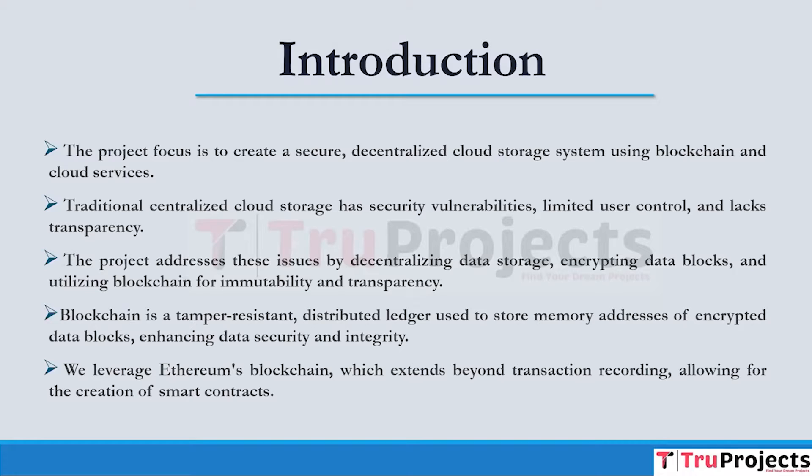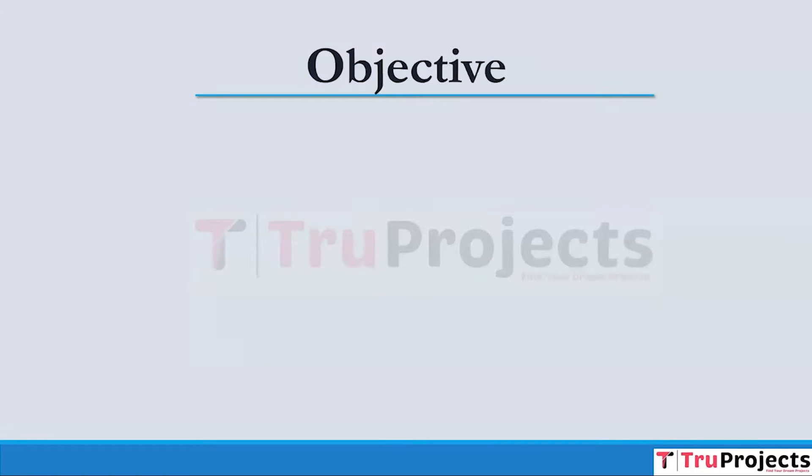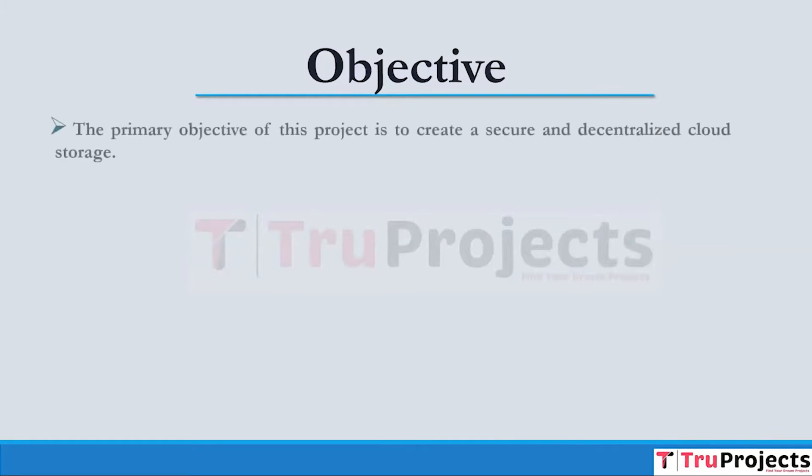Ethereum's strengths include its ability to create various decentralized applications and its active community of developers. It continuously improves its security, and many other projects in the blockchain space work well with Ethereum. The primary objective of this project is to create a secure and decentralized cloud storage solution.